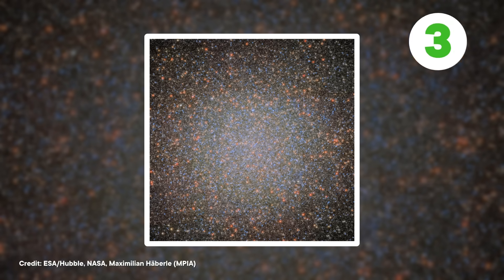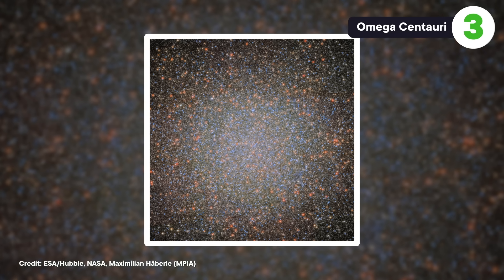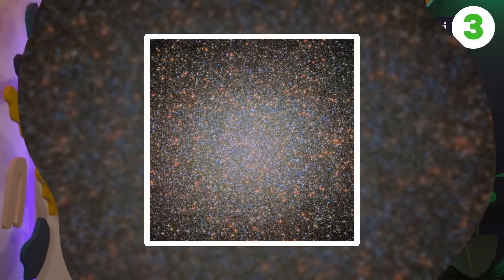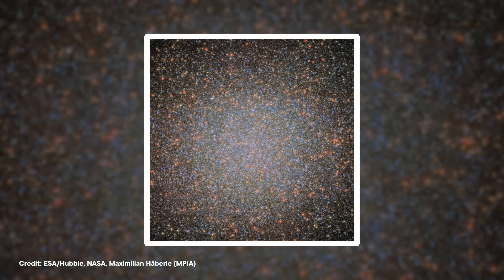Speaking of Hubble, you may have heard earlier this year that it's on its last legs. After six months of technical difficulties, NASA decided that the telescope would have to operate with just one gyroscope. But it is still alive and kicking. This image is actually a composite of more than 500 images that Hubble captured over the last 20 years. This ball of space confetti is the globular cluster Omega Centauri — about 10 million stars packed into a sphere that's only about 150 light years across. Thanks to this image, scientists are convinced there's a black hole hiding in the middle that's about 8,000 times more massive than the Sun — pretty cool when you normally associate big black holes with the centers of whole galaxies and not much dinkier star clusters.